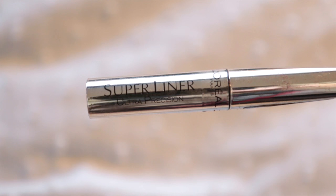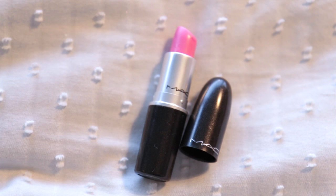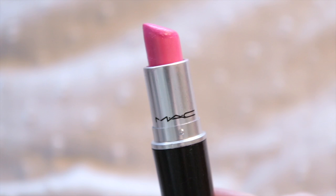The L'Oreal Super Liner Ultra Precision — this is my favourite liquid liner. I flip-flop between eyeliners but I always come back to this one. Also a MAC lipstick in Pink Pearl Pop — it's a cream sheen, and it is just this beautiful pink colour.